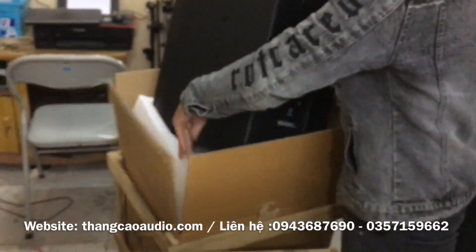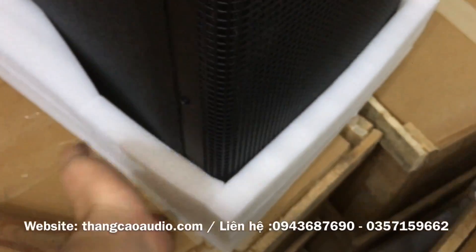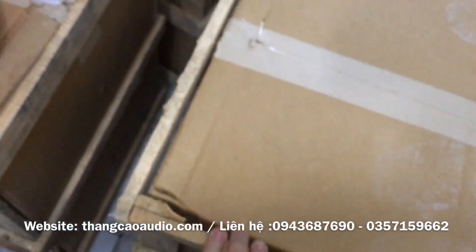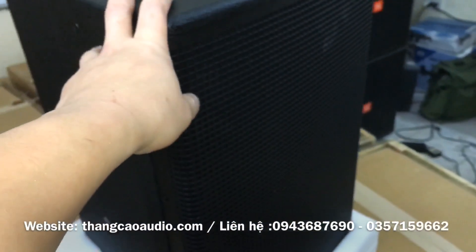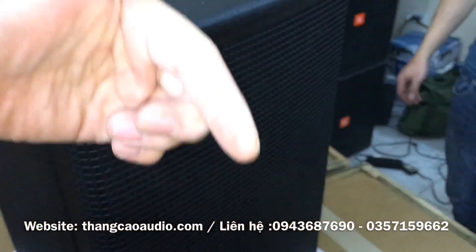Một cậu nhân viên đang bóc. Các bác nhìn cái miếng xốp này, các bác đã thấy là nó chắc chắn. Rất là chắc chắn rồi. Lại còn được nẹt gỗ bên ngoài nữa. Thì hôm nay thông báo các bác là đơn hàng này đã về. Và bác nào có nhu cầu mua hàng thì liên hệ trực tiếp, hai số điện thoại bên dưới.